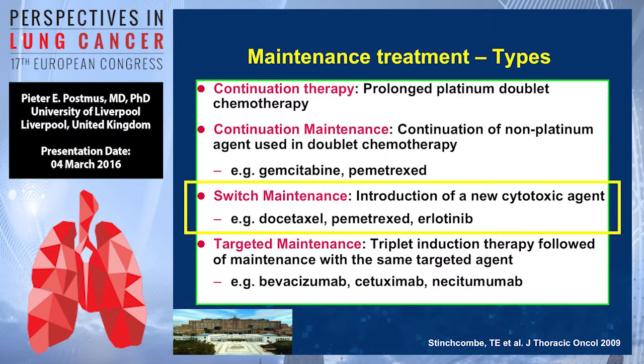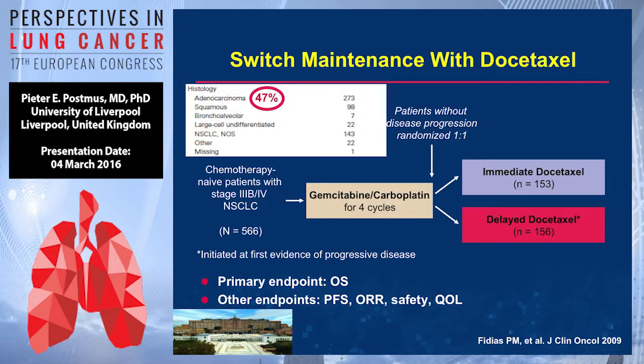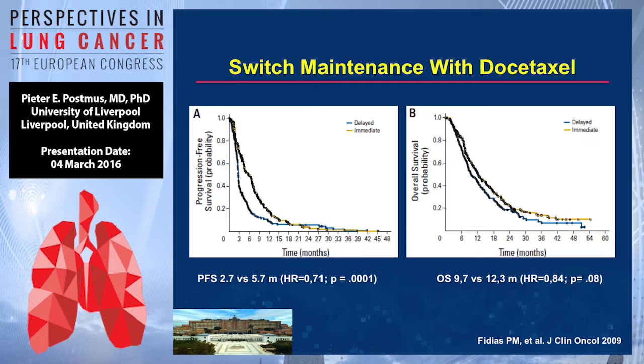Now the switch maintenance. This is in fact the first way in which we tried to prove something. One of the first trials was presented — I think in 2007 at ASCO, or maybe 2006 — by Fidias, who did something that had never been done before. He gave gemcitabine-carboplatin and then randomized patients to two groups: either giving them docetaxel immediately, or giving docetaxel at progression. There is a difference in PFS curves with a nice hazard ratio and p-value. For overall survival, there is a benefit but the p-value is not significant. Still, a very interesting approach.